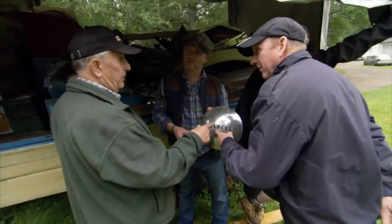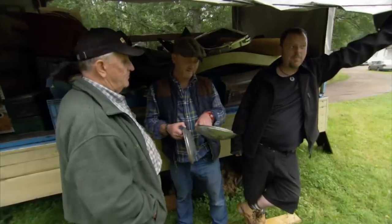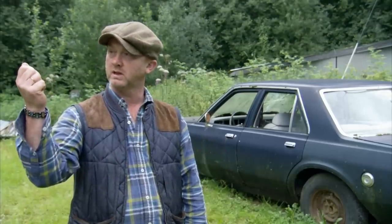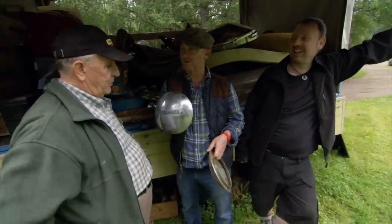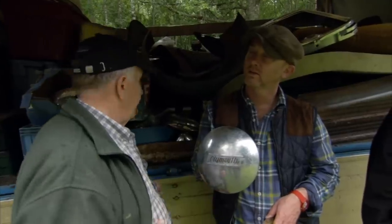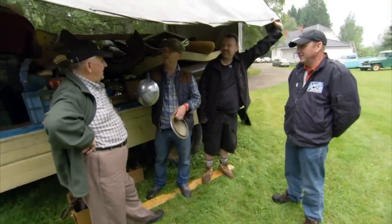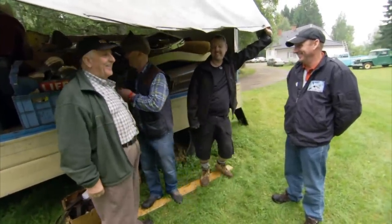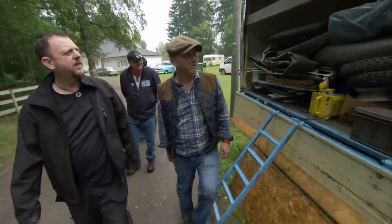Drew has some fun asking Arnie to date the hubcaps. His knowledge is amazing — the catalog is in his head. Arnie's got this incredible knowledge that you can pick anything up and go: what age is that, what car did that come off? Watch this one — 37 to 38. Brilliant. Left or right-hand side? More stuff.